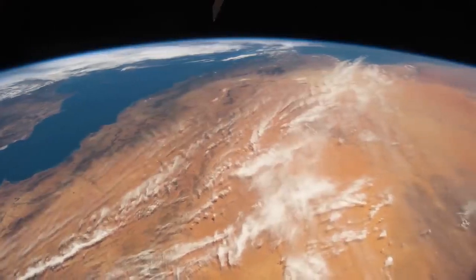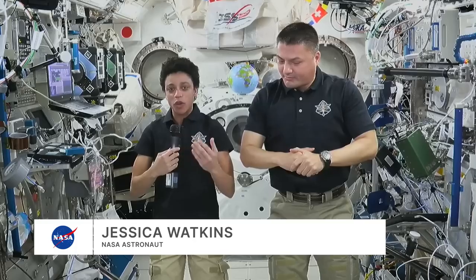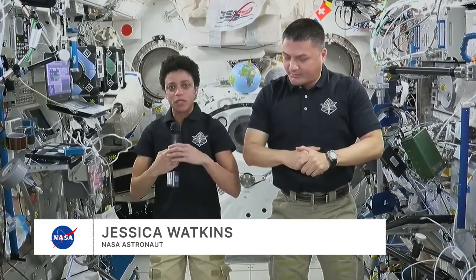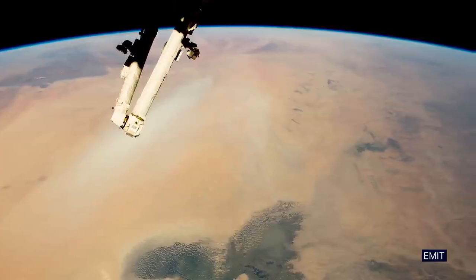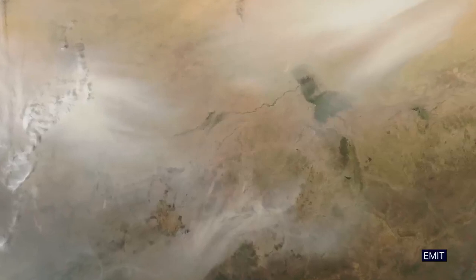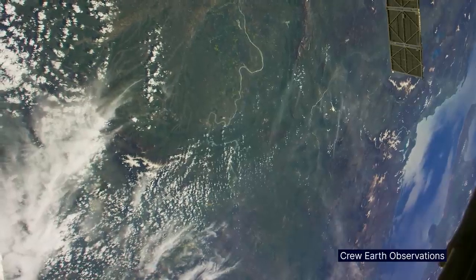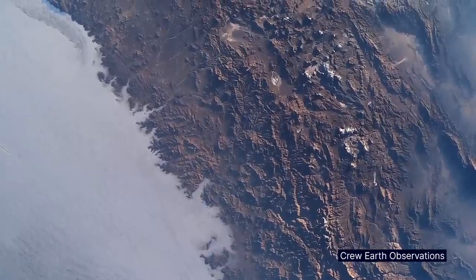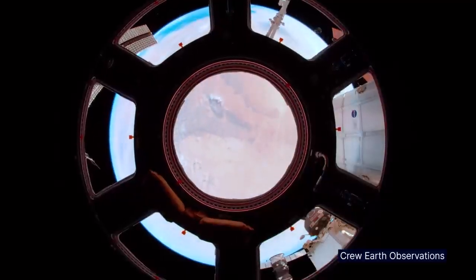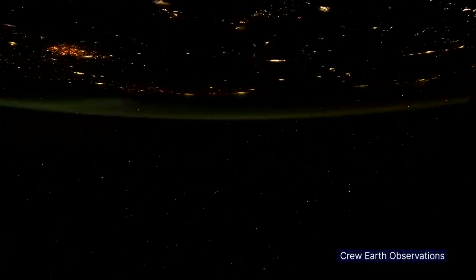There are several earth science experiments, one of which is looking at dust in the atmosphere and helping to refine our understanding of the climate and how that's changing. I am a geologist, and to be able to see places where I have done field work — to see those from the orbital perspective we have here on the ISS — is just absolutely amazing.